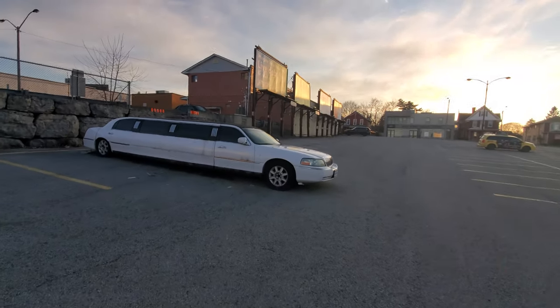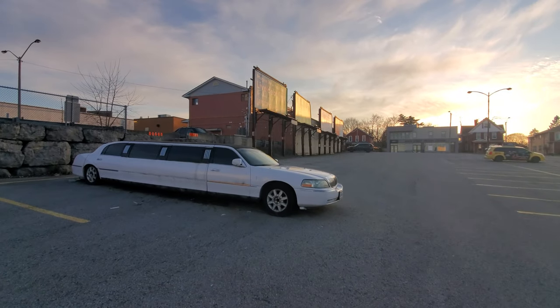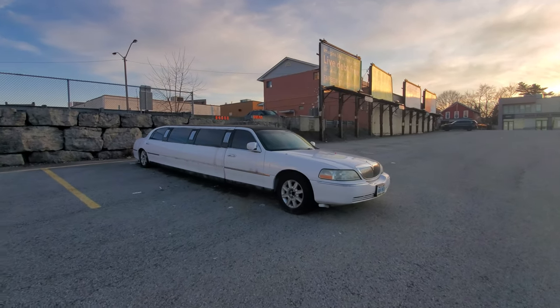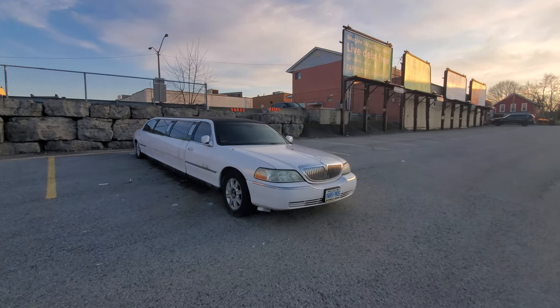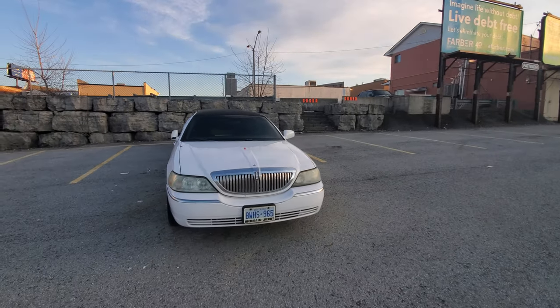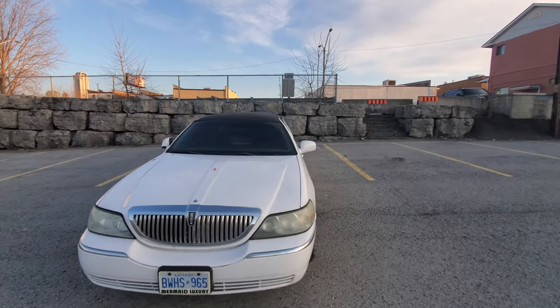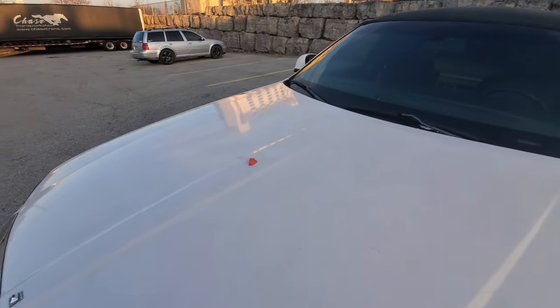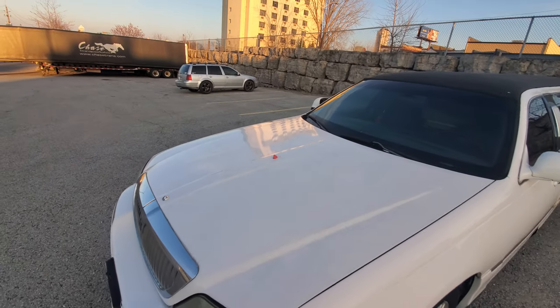It's a little bigger than your average vehicle — let's get right into it. Yeah, it's a limousine, a stretch limousine. It's been here for a while. I think someone's already taken the emblem out of it, and someone put their gum on the hood right in the dead center.